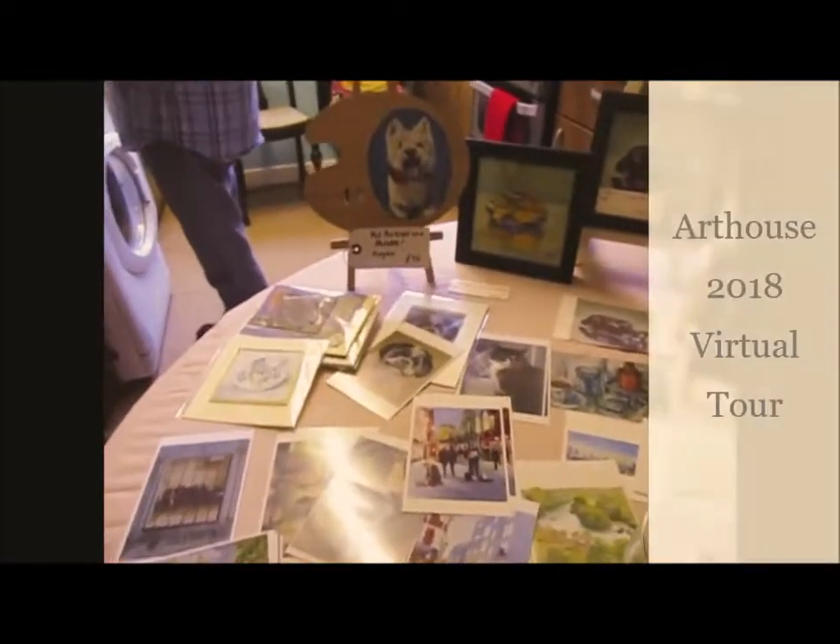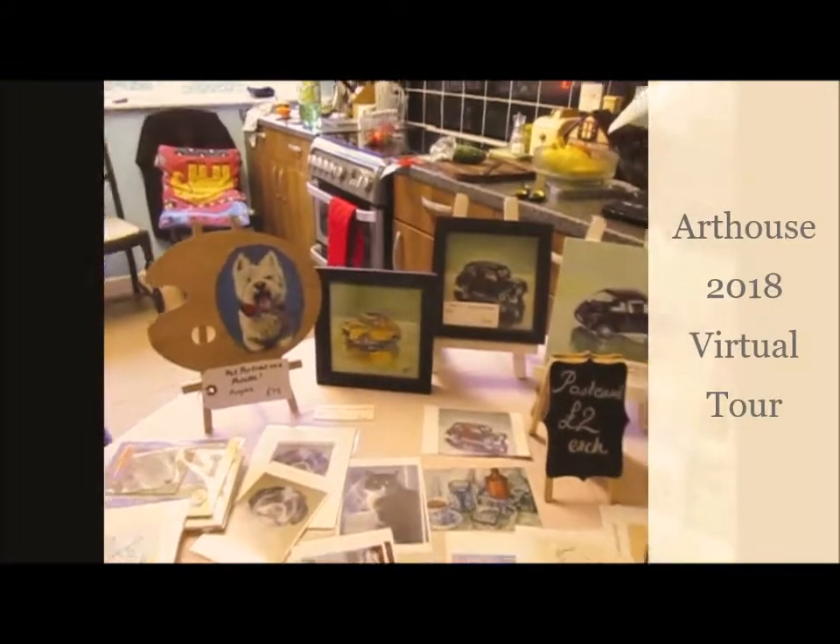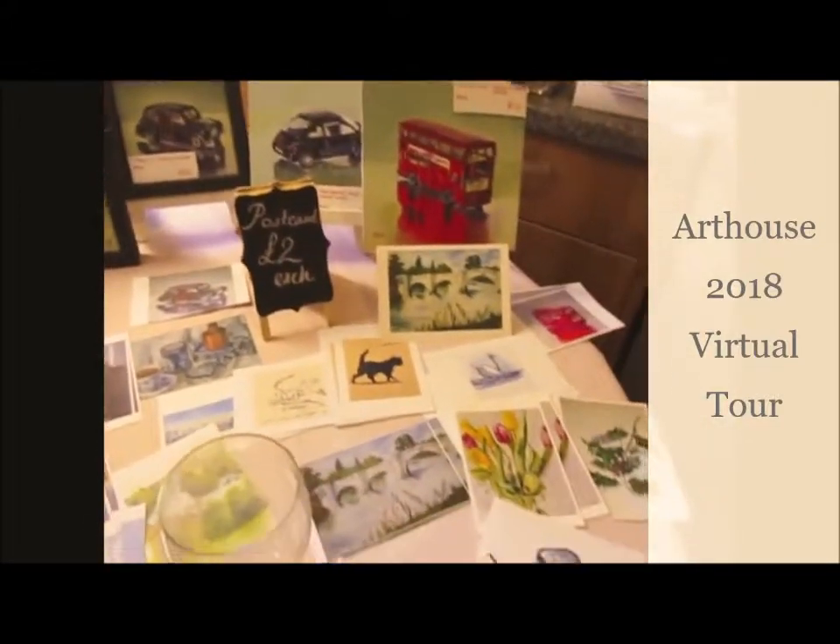Welcome to Fee Poynter Arts Art House 2018 Virtual Tour. Those were some of my postcards.